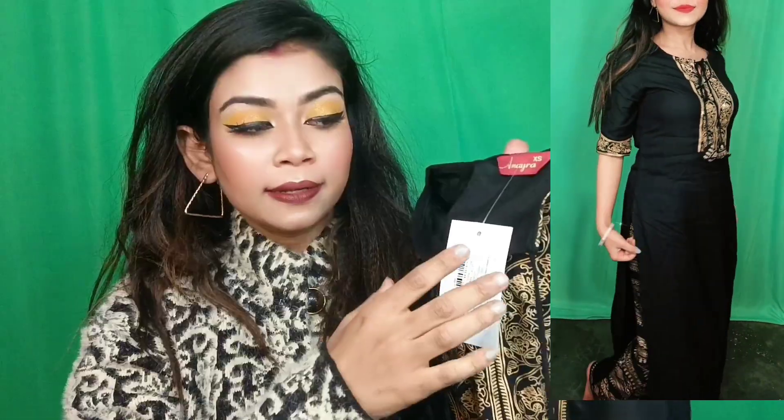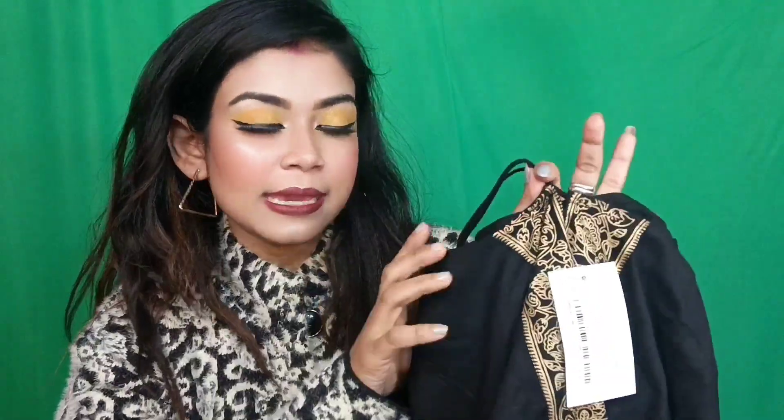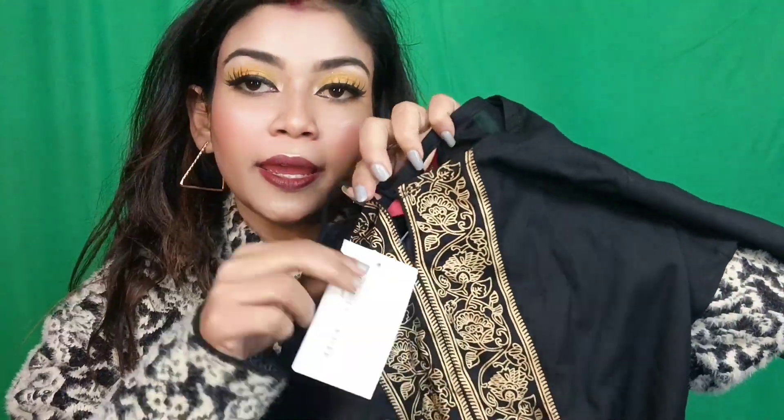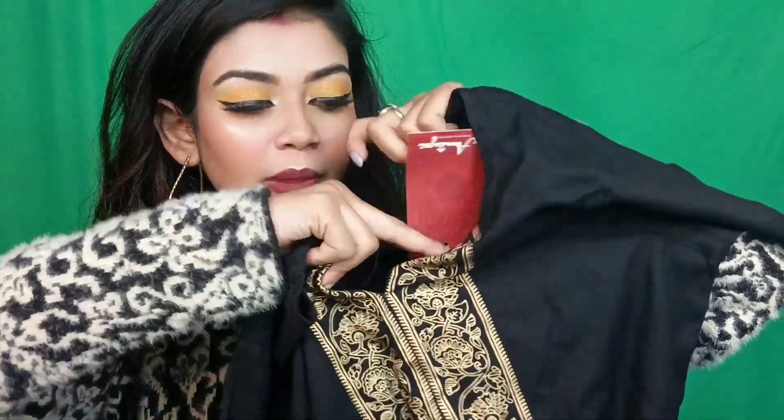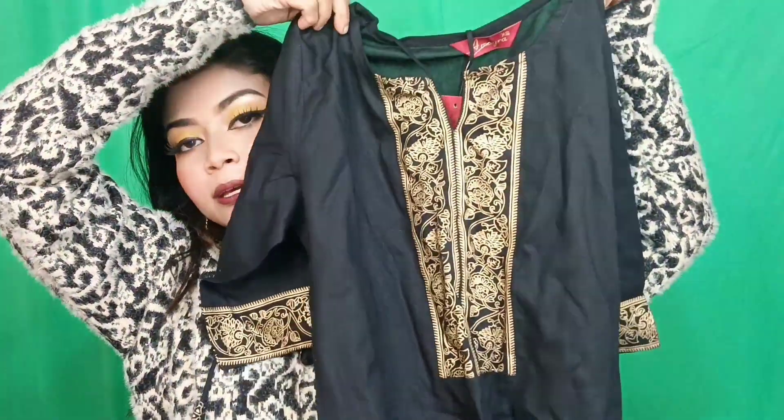This is not a print — it's like a golden shining fabric. In the neck, you get two tassels that you can tie, giving you a little stylish look. In the front portion, in the neck area, you get a golden print border which makes the look even better. I'm going to create a look with this and I hope you all will like it.